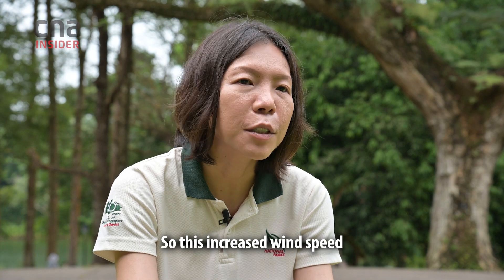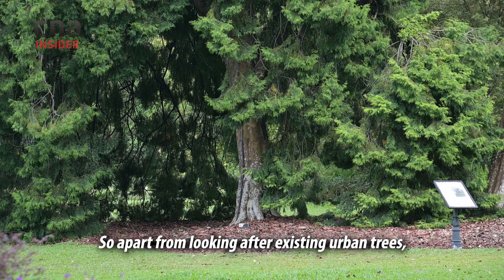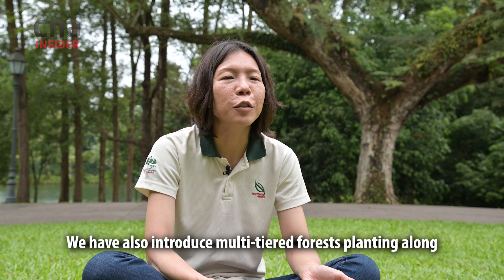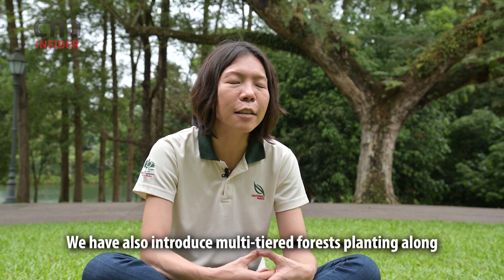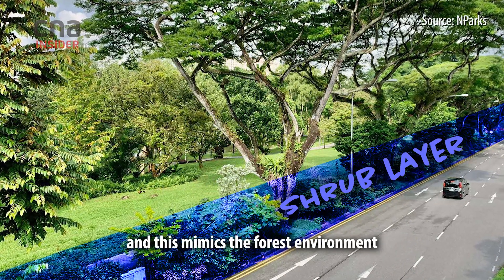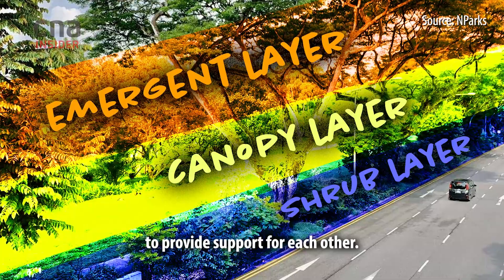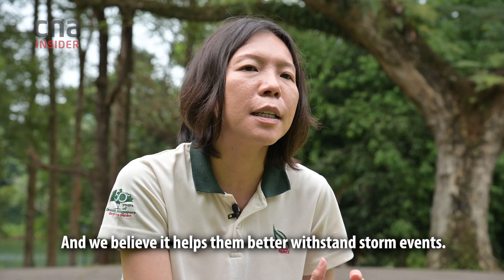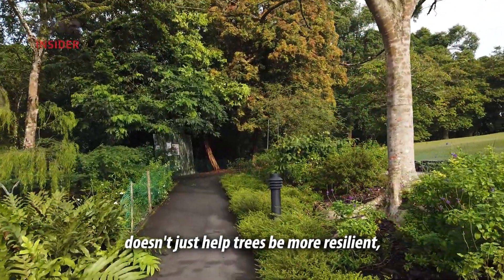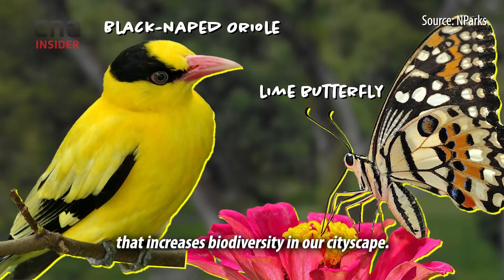However, in recent years we have observed wind speeds going up to over 100 kilometres per hour for isolated storm events. This increased wind speed could be a result of climate change. So apart from managing existing urban trees, there's a plan to plant new urban trees differently. Multi-tiered forest planting has been introduced along key ecological corridors, with at least three layers that mimic the forest environment, working together to support each other and better withstand storm events. Planting different species in different layers also creates a small forest ecosystem that increases biodiversity in our cityscape.